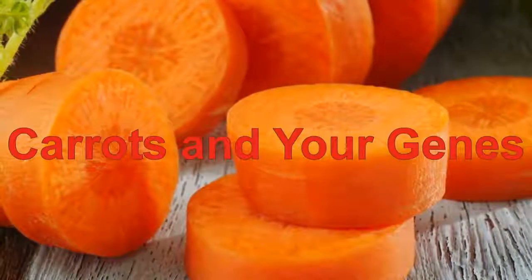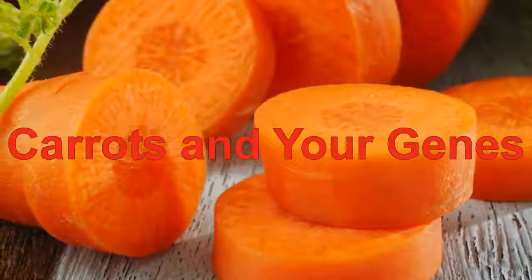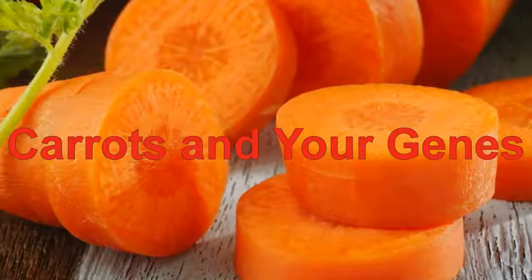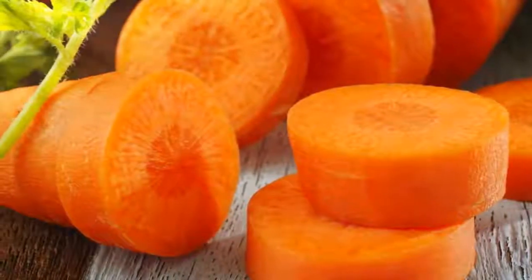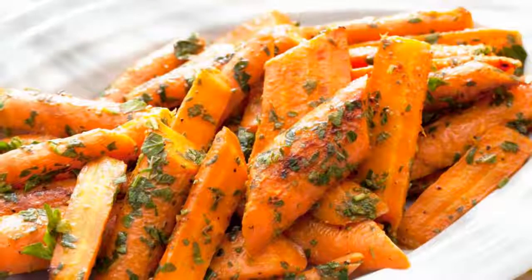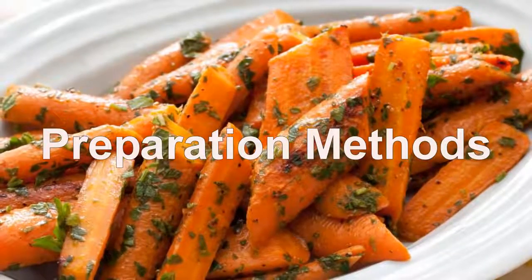Carrots are high in beta-carotene, a precursor molecule that turns into vitamin A in your body. A study published in 2013 in the journal Human Genetics found that individuals with a specific genetic profile were more susceptible to developing type 2 diabetes, but having higher levels of beta-carotene in their diets had a protective effect.